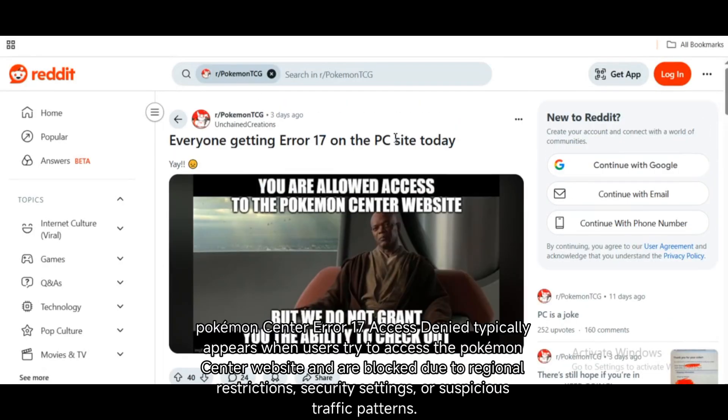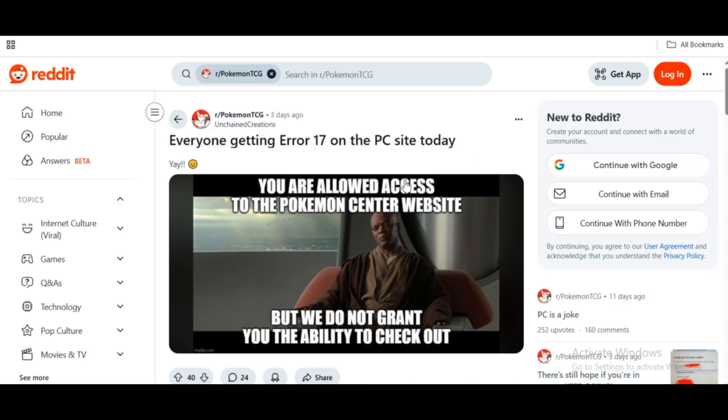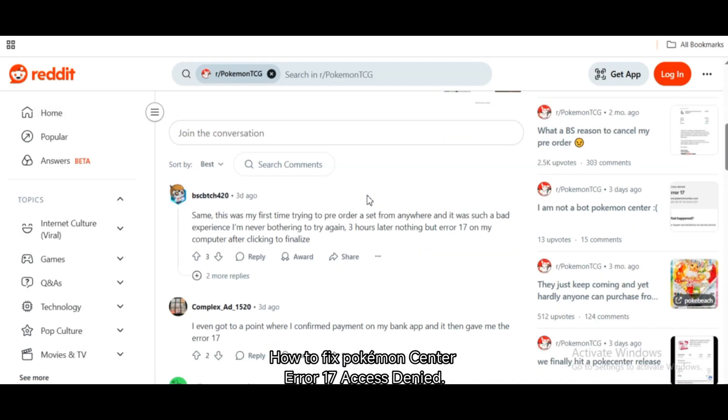Pokemon Center Error 17, Access Denied typically appears when users try to access the Pokemon Center website and are blocked due to regional restrictions, security settings, or suspicious traffic patterns. Here's how you can fix Pokemon Center Error 17, Access Denied.